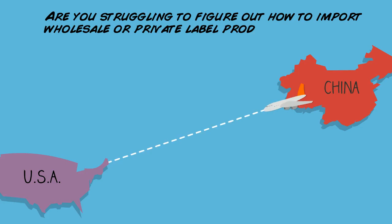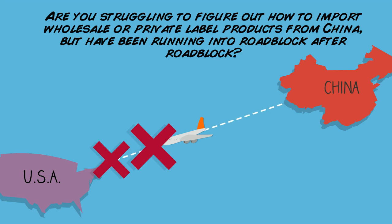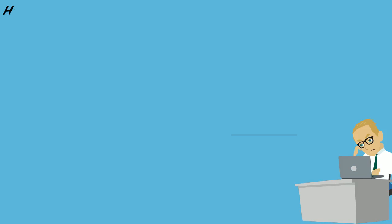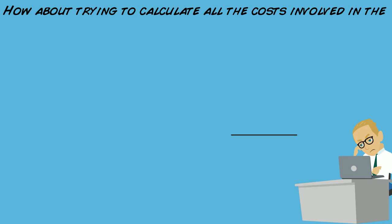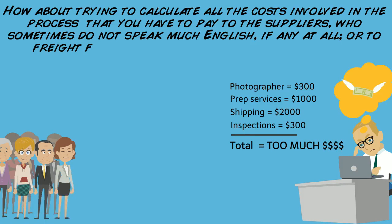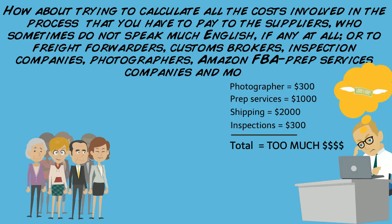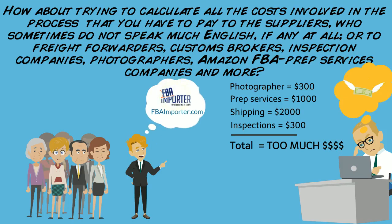Are you struggling to figure out how to import wholesale or private label products from China, but have been running into roadblock after roadblock? How about trying to calculate all the costs involved in the process that you have to pay to the suppliers, who sometimes do not speak much English, if any at all, or to freight forwarders, customs brokers, inspection companies, photographers, Amazon FBA prep services companies, and more?